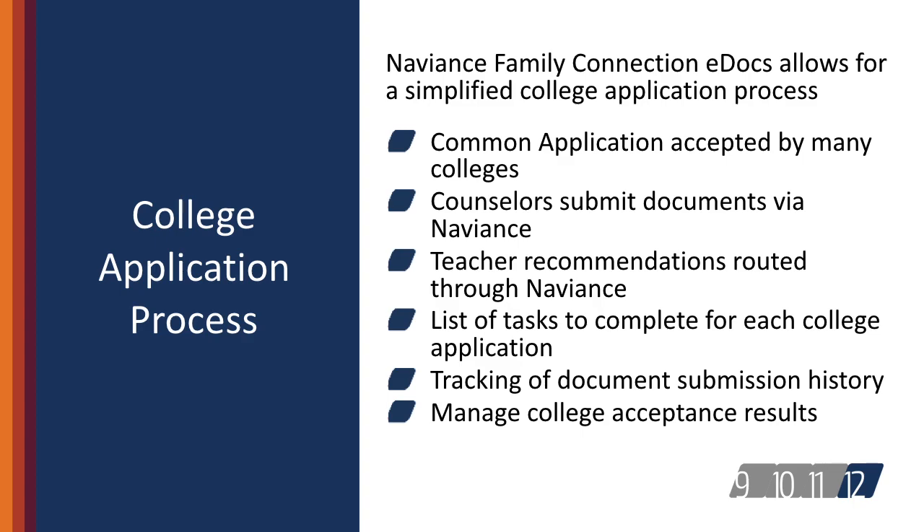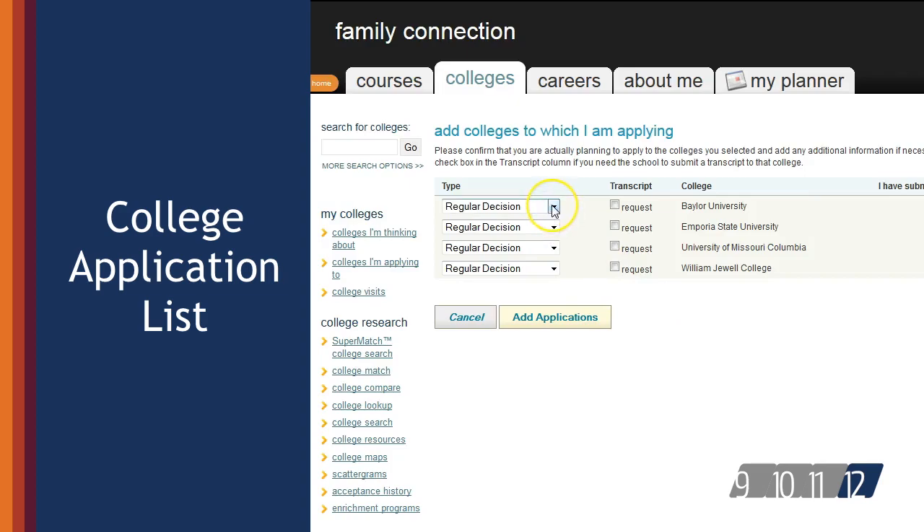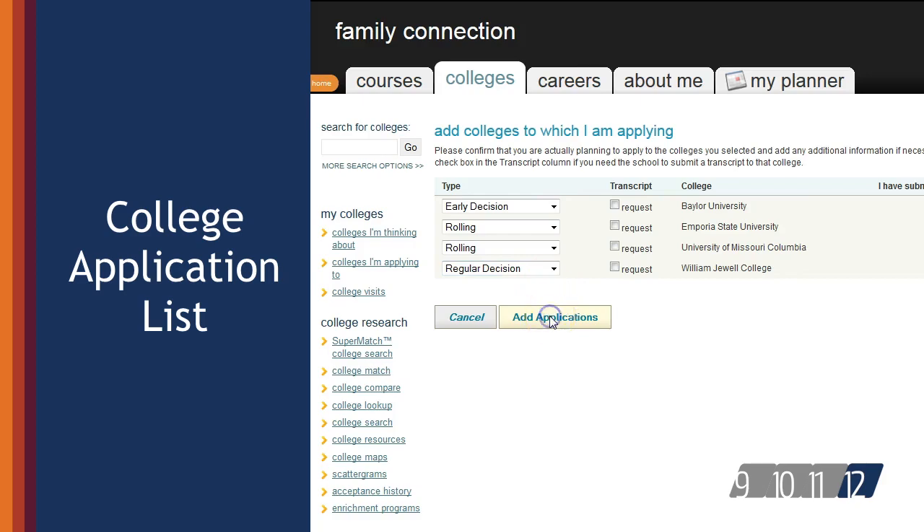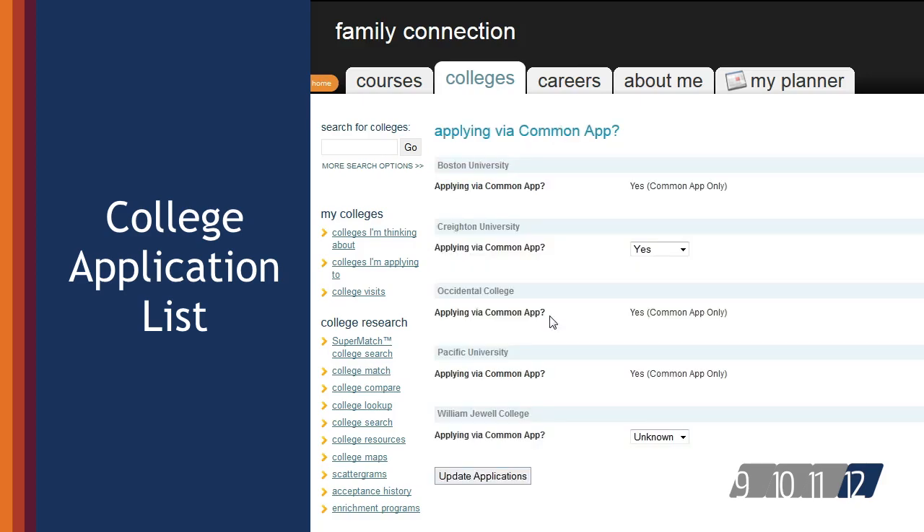The e-docs portion of Naviance Family Connection is only used during senior year, so this provides you with a brief preview of the information that will be needed in the future. Students maintain a list of the colleges to which they are applying, and the grid of information summarizes the application requirements for each school and offers at-a-glance information regarding the application status for numerous schools. Students, counselors, teachers, and registrars collaborate to ensure that students' digital paperwork is submitted efficiently and effectively.